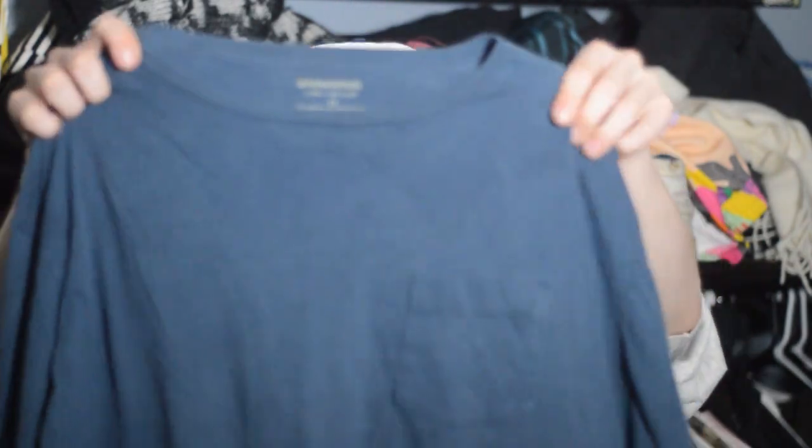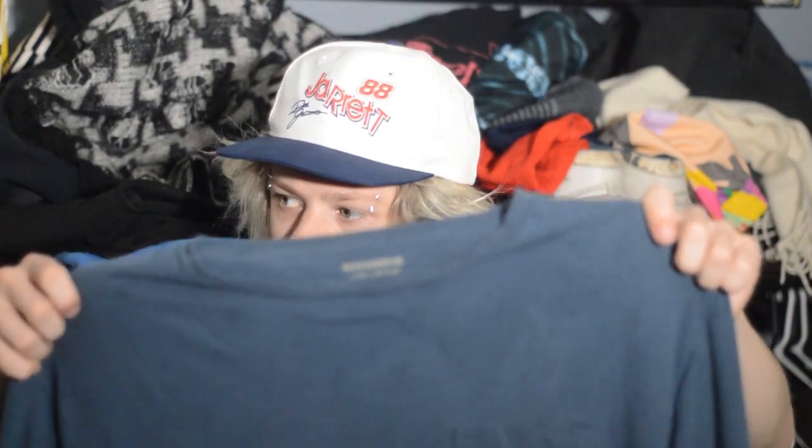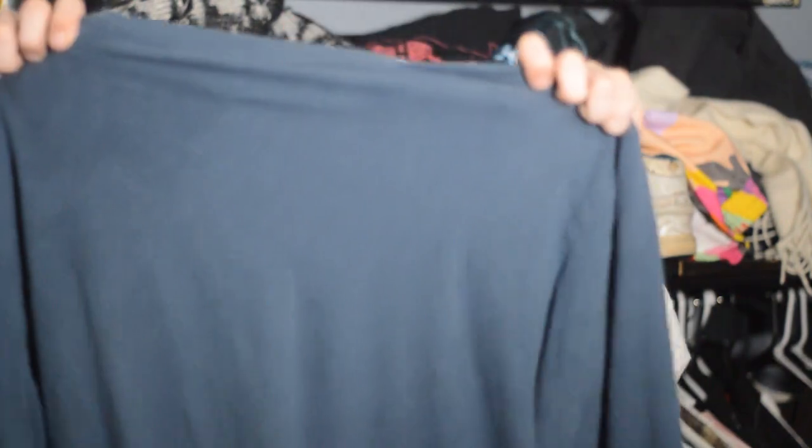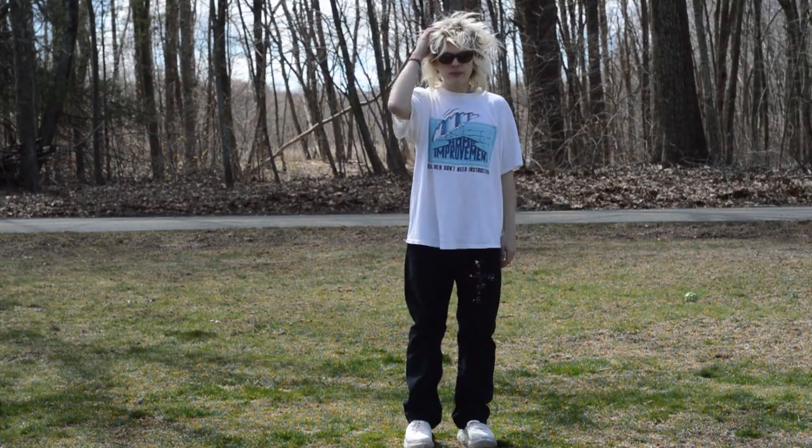This one's another bin find — Sonoma, says large tall on the tag. Just a pocket tee with holes and paint scattered about. Long sleeve, perfectly flowy, the perfect size for pairing with shorts. Next one's on a Stanley DeSantis tag — single stitch Home Improvement shirt. 'Real men don't need instructions.' No date, doesn't matter. Tim Allen, Tim 'The Tool Man' Taylor. Love this shirt.